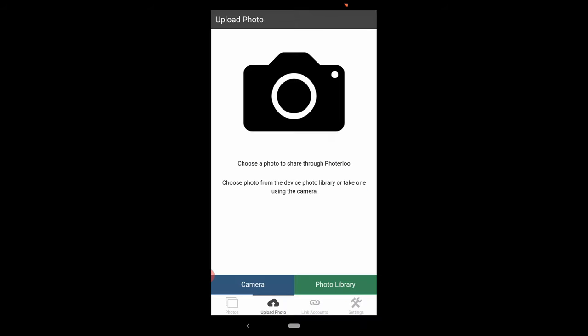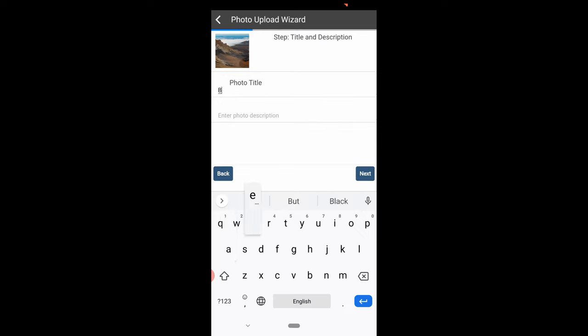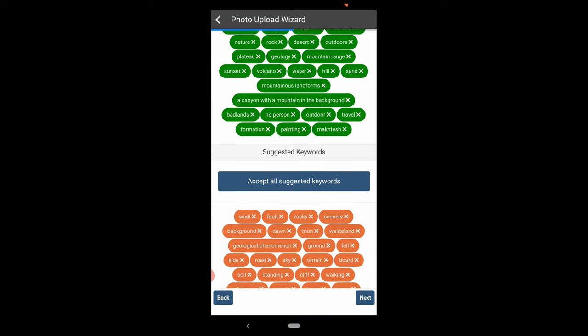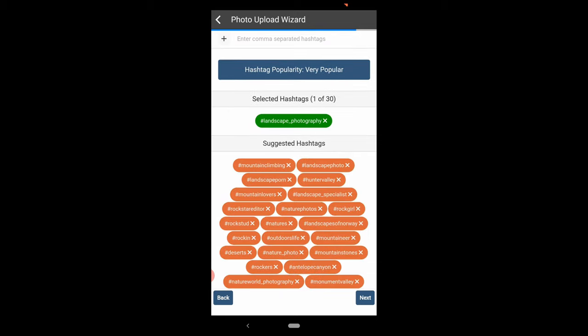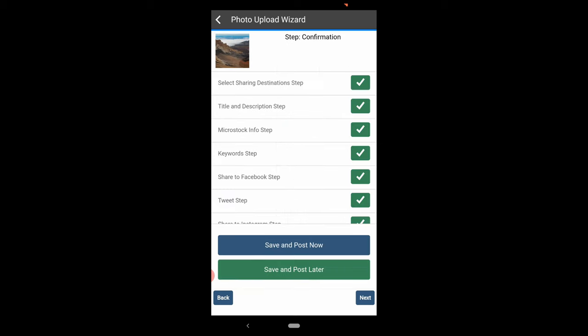Let me do a quick demo. You grab the photo you want to upload and choose the sites you want to upload to. Then enter a title and description, and a different description for the micro-stock sites. Next, choose keywords — PhotoLoo suggests lots of great keywords so you can just tap them without typing. Then you fill out your Facebook post, your tweet, and your Instagram post with suggested hashtags. Then just post it to all your sites at once.